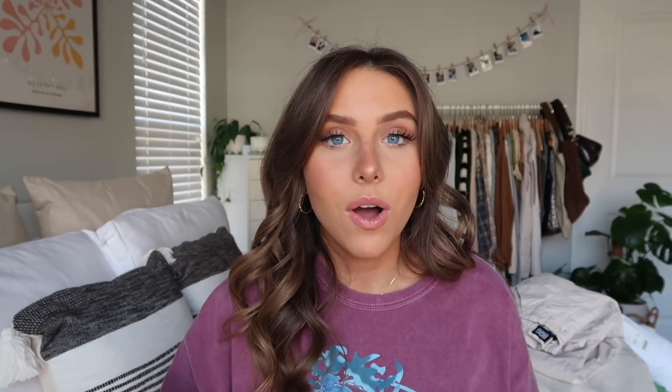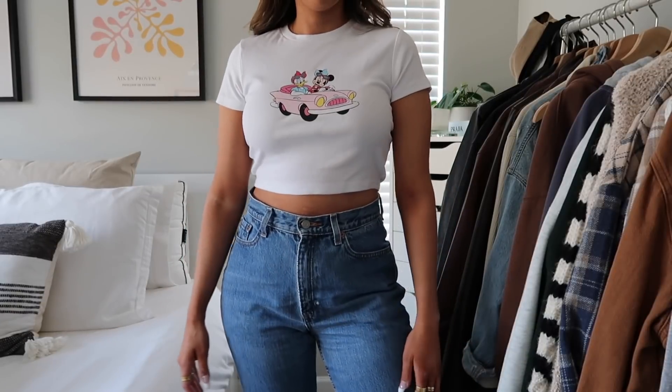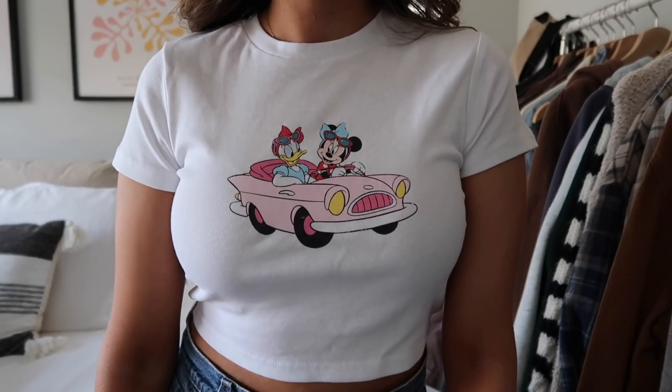That's everything from Urban Outfitters. I did pick up one item from Princess Polly — a shirt for Disney. I'm actually going to be doing a huge Princess Polly haul soon, but I just wanted this one shirt for my trip. Princess Polly did a whole Disney collection and they have so many cute items. I'll definitely be wearing this one of the days at Disney. I do have a discount code — it's ONLYGRACE20 for 20% off Princess Polly.